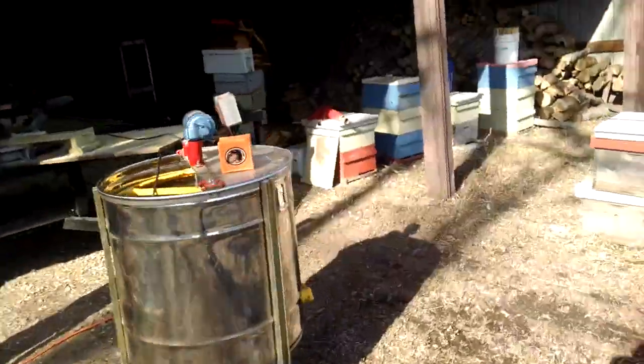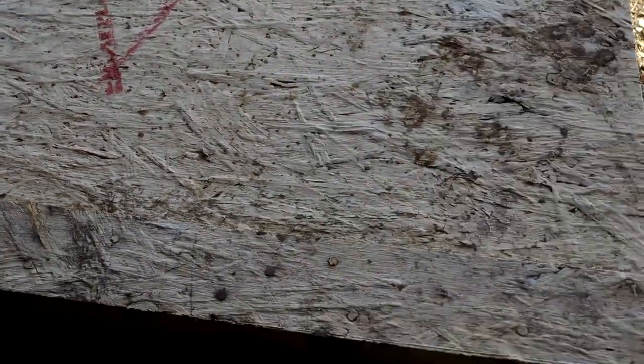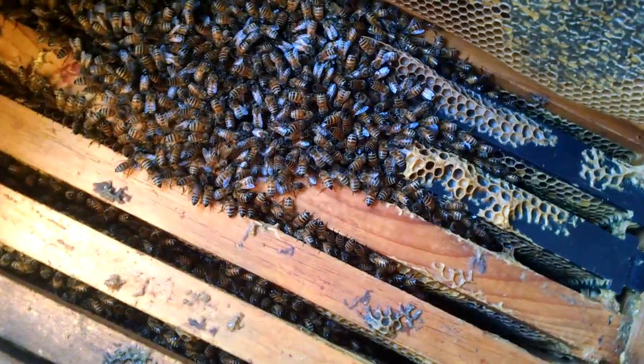I gotta show you this. What a mess we got here. Firewood, anybody? Girl power. It is like 20-something degrees.